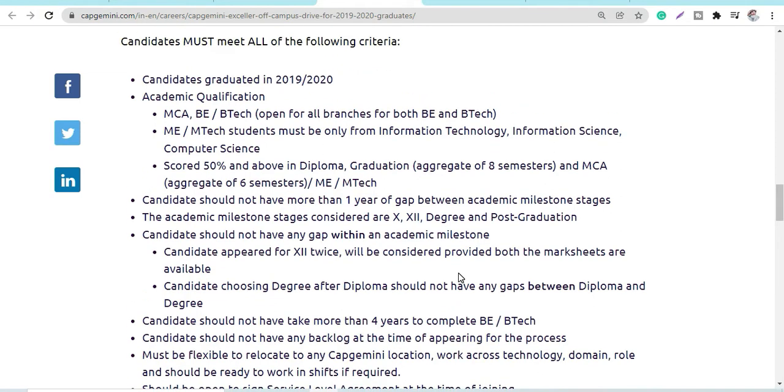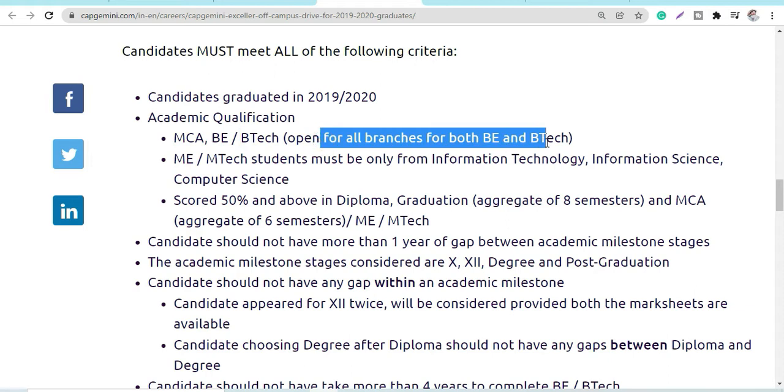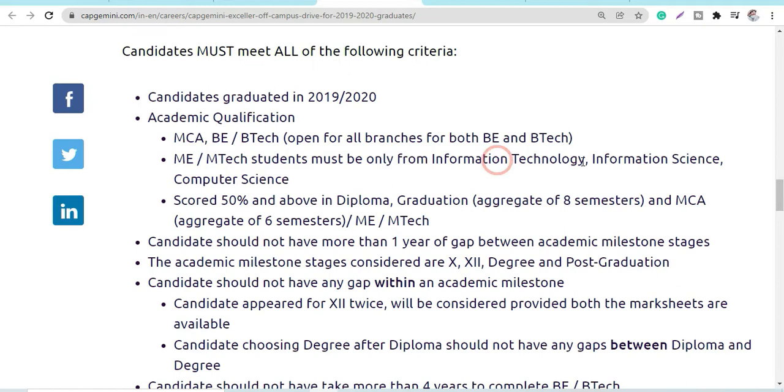The eligibility criteria: 2019 and 2020 batch passouts can apply. MCA, B.Tech, and BE candidates from all branches are eligible — there is no specific branch restriction. For ME and M.Tech students, only IT, Information Science, or Computer Science branches are eligible.